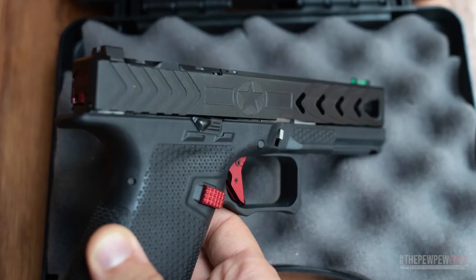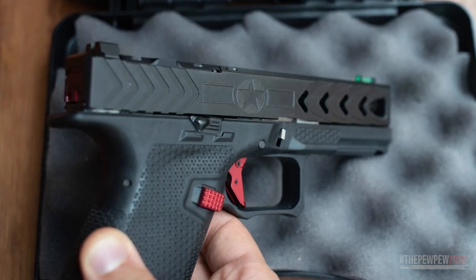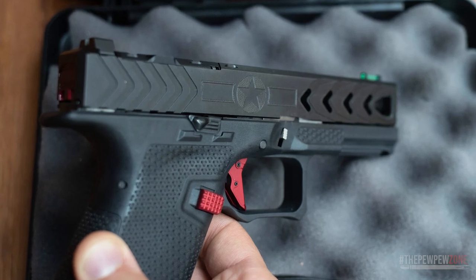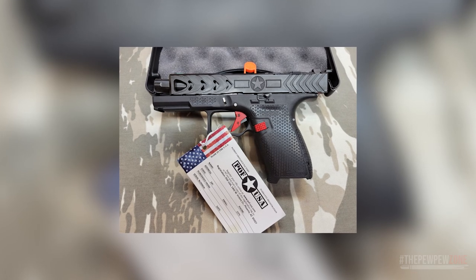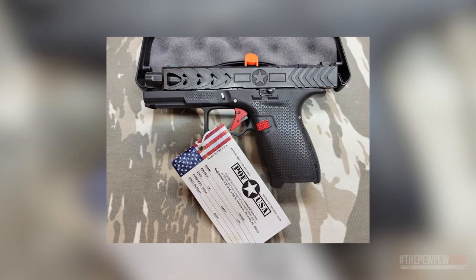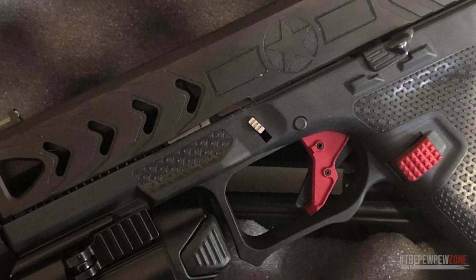The POF P19 Gentleman Series Gen 4 is a highly desirable choice for those in search of a Glock 19 alternative that boasts a custom feel and an array of performance-enhancing features. While the price point may be somewhat higher, the P19's sophisticated design, superior handling, and notable performance capabilities make it a worthy contender in the realm of compact pistols.